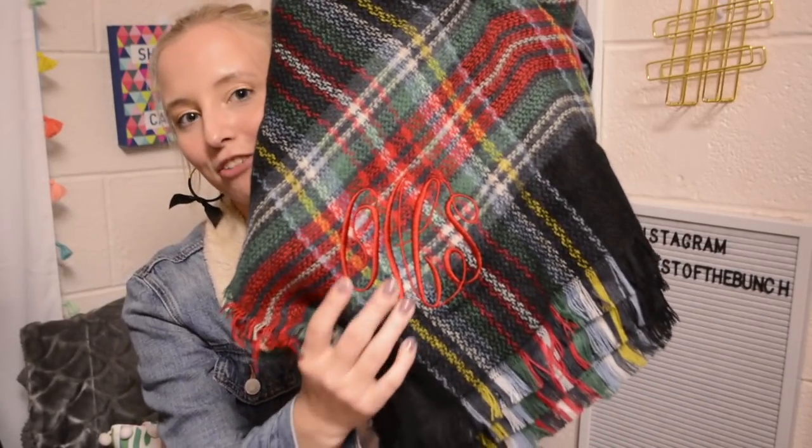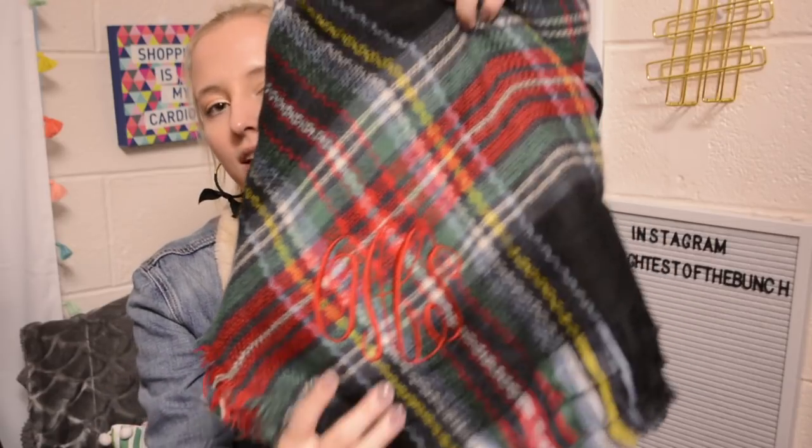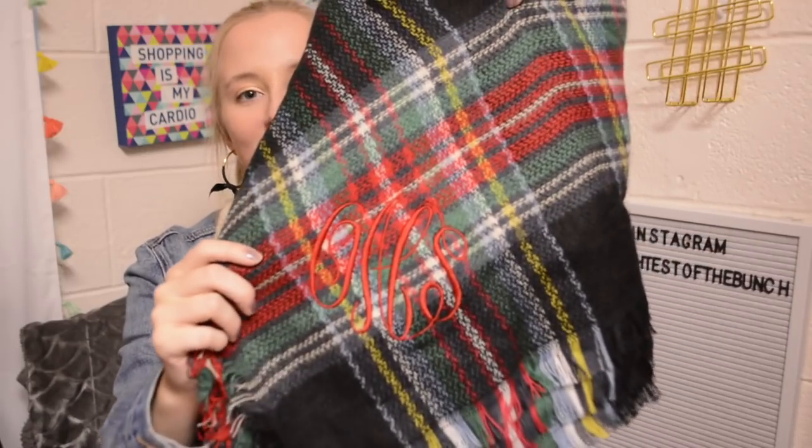They're so pretty and they really match everything, and I've been wearing them a ton. And then she also got me this blanket scarf with my monogram on it right there in red. If you've been watching my videos, then you know that I love blanket scarves. They keep me super warm at school, and I have another monogram one that I wear all the time, so I'm very excited to have this one.